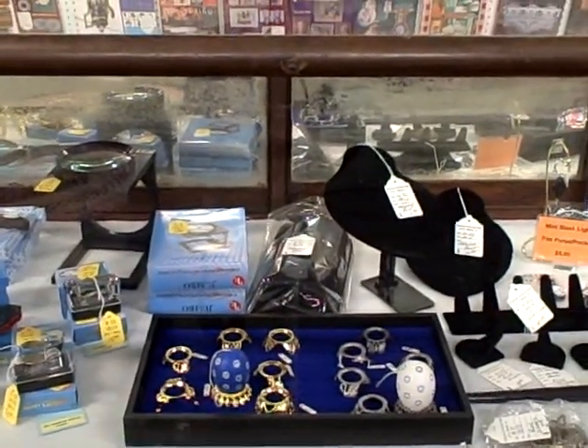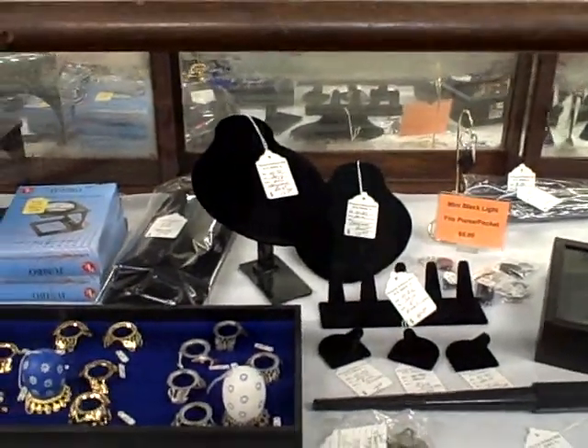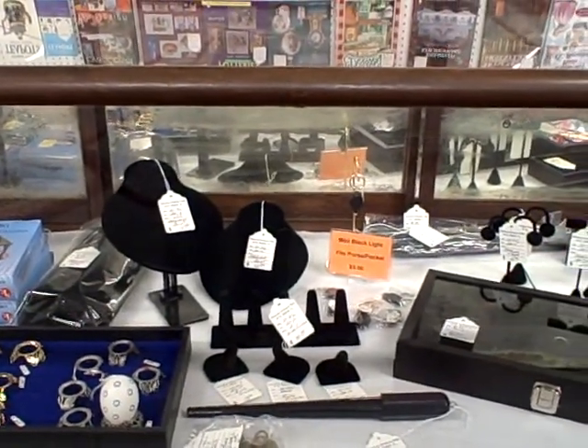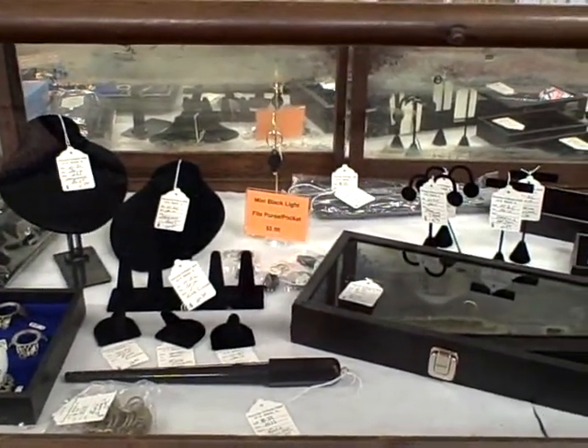Egg stands, jumbo magnifiers, jewelry display pieces. Nice things here in booth W35 for display items.